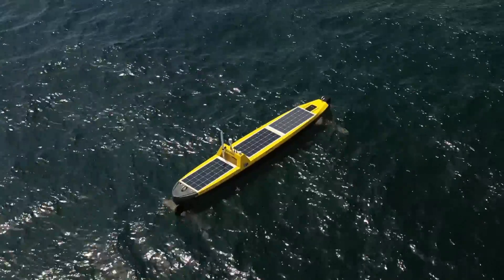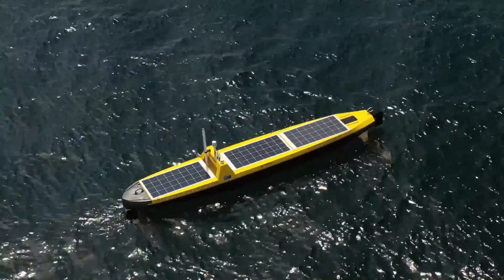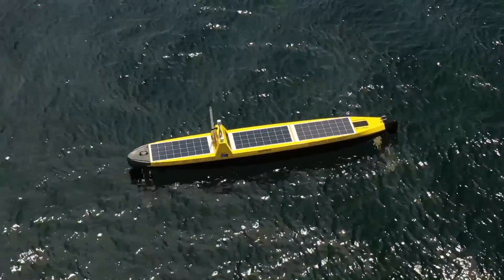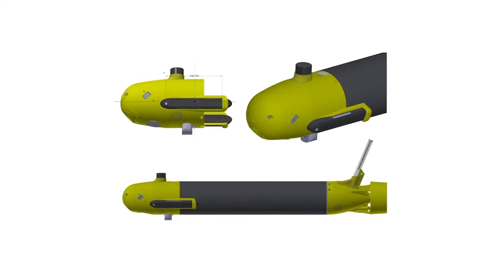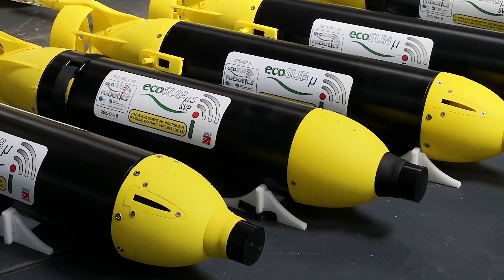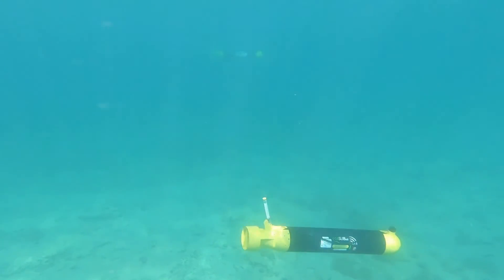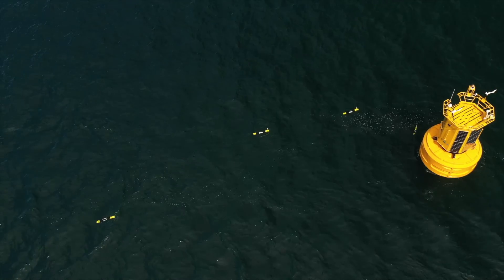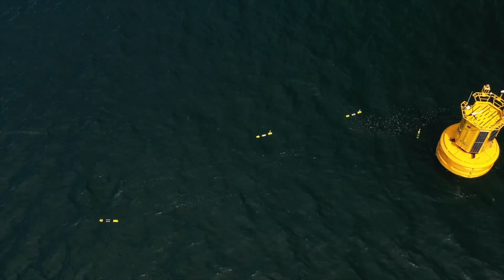The integrated scientific payload is the most advanced to be deployed from an autonaut and includes state-of-the-art chemical sensors and a photosynthetic efficiency and rate sensor. Plymouth Marine Laboratory has also procured four autonomous underwater robots from EcoSub Robotics with funding from NERC, with the underwater robots having sophisticated sensors specially designed for small underwater autonomous vehicles to provide crucial scientific data.